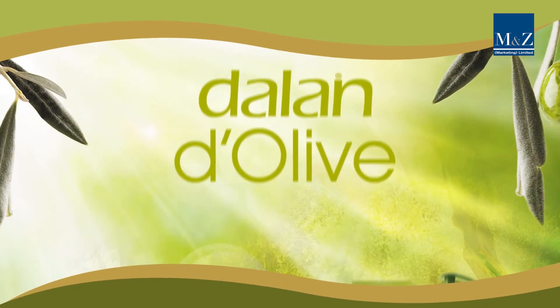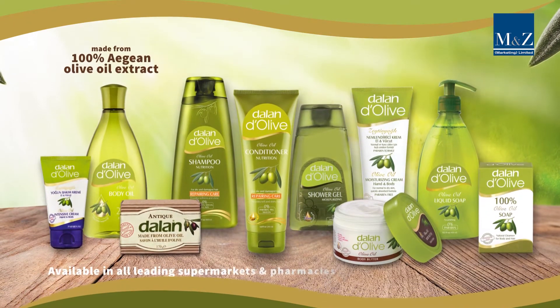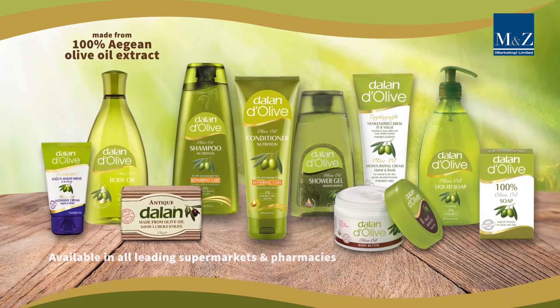Delandolive offers a luxurious range of olive oil, skin and hair care products. It's dermatologically tested and ideal for all skin types, including sensitive skin.